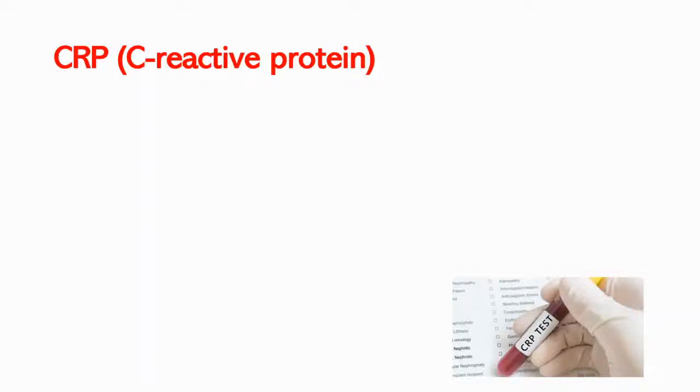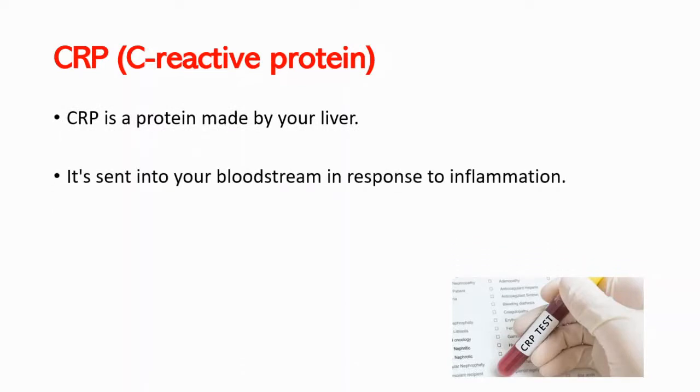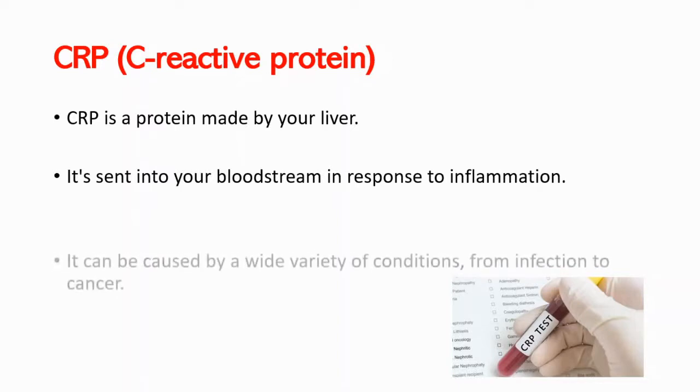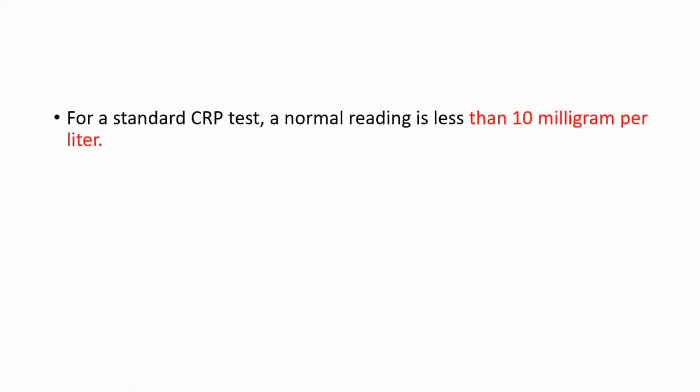Hey everyone, this is your daily dose of medicine. In this video we will talk about CRP. CRP stands for C-reactive protein, and it's a protein made by your liver that is sent into your bloodstream in response to inflammation. In some situations it can be caused by a wide variety of conditions, from infection to cancer.